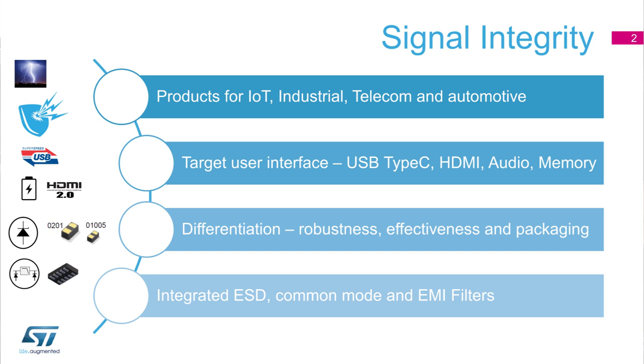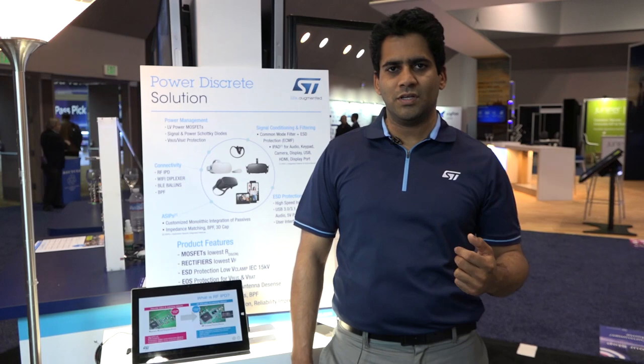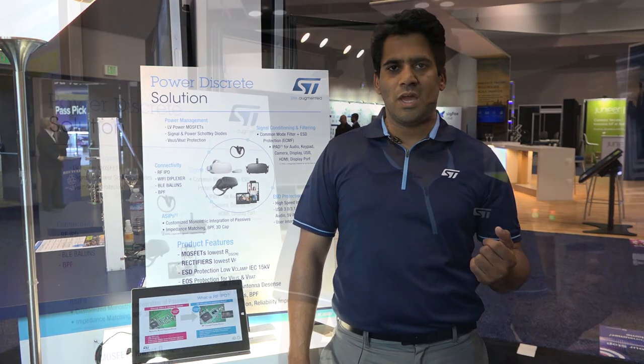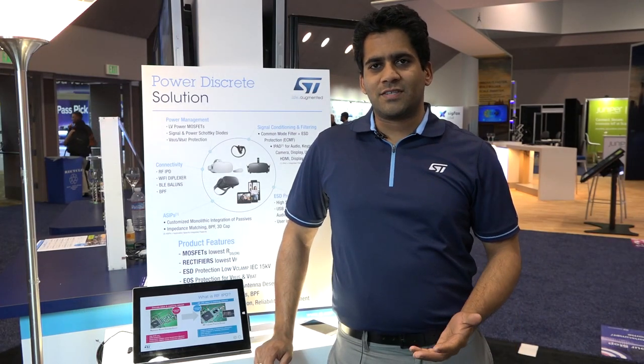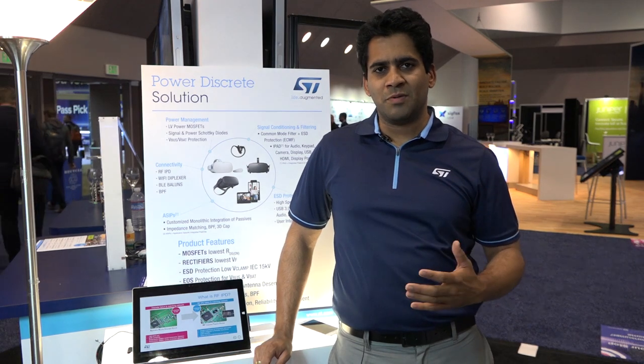ST is ranked a top one supplier for ESD protection devices, and our products are differentiated among three main axes. One being robustness, measured by the IEC 61000-4-2 15kV air contact discharge. Two is protection effectiveness, measured by ultra-low clamping voltage. And three being the line capacitance — the lower it is, the better it is for signal integrity. The third axis also includes small packages meant for small form factors.